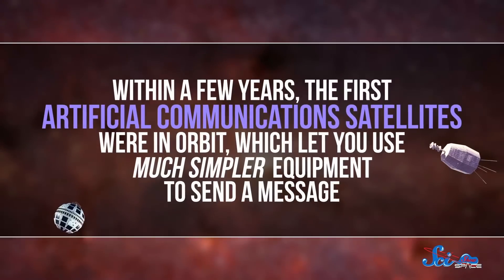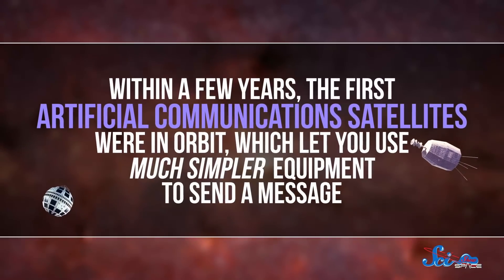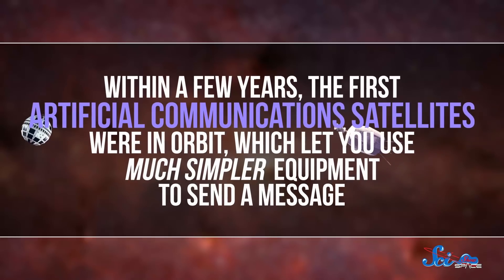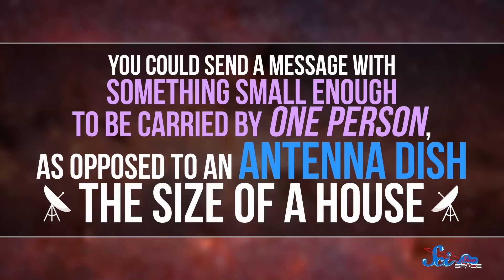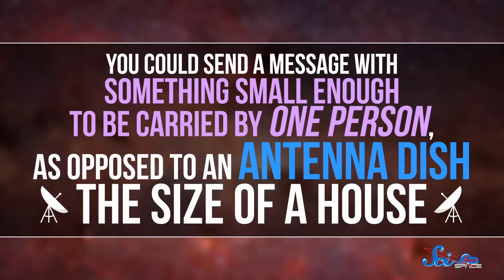In 1960, the project was debuted to the public, and the U.S. had a powerful new advantage in the Cold War. But as cool as this was, the Moon's role was short-lived. Within a few years, the first artificial communications satellites were in orbit, which let you use much simpler equipment to send a message — something small enough to be carried by one person, as opposed to an antenna dish the size of a house. But the project taught us a lot about satellite communication, knowledge that is still useful today.